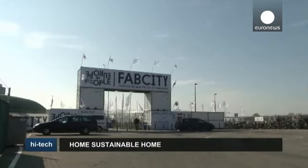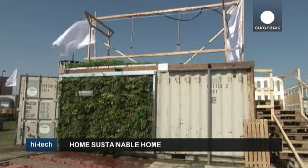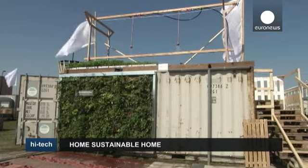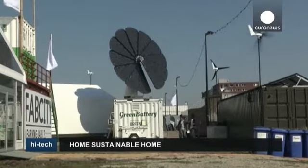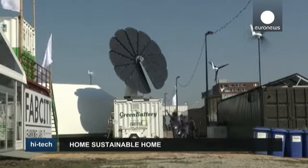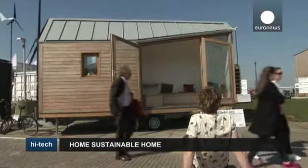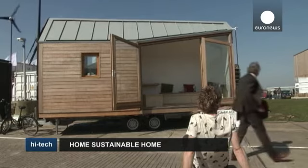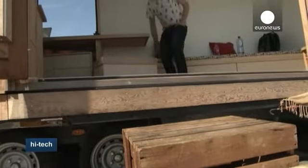Imagining tomorrow's sustainable self-sufficient city — that's the goal of Fab City, a global project which started in Barcelona and is currently being tested in Amsterdam. Located at the head of Java Island in the city's Eastern Harbor District, it includes 50 innovative pavilions where more than 400 students, professionals, artists, and creatives are working on finding solutions to urban problems.